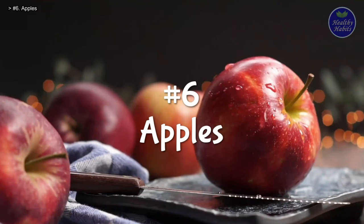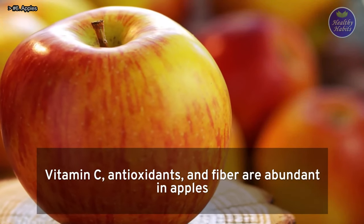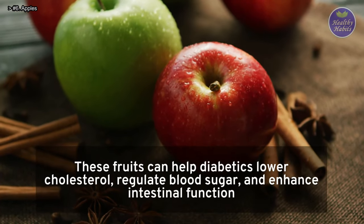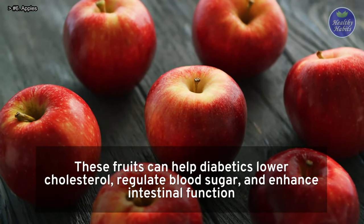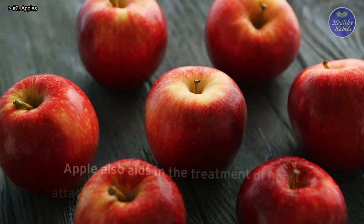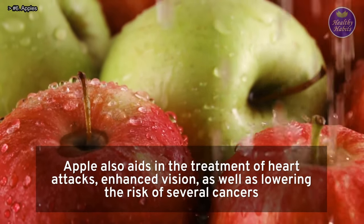Number 6: Apples. Vitamin C, antioxidants, and fiber are abundant in apples. These fruits can help diabetics lower cholesterol, regulate blood sugar, and enhance intestinal function. Apples also aid in the treatment of heart attacks and lowering the risk of several cancers.